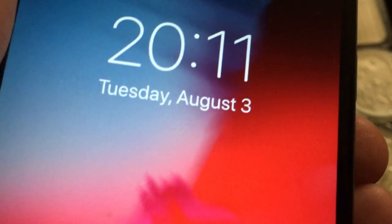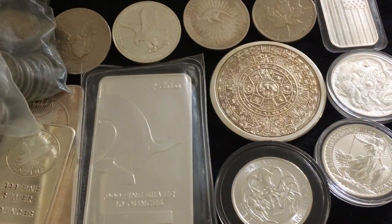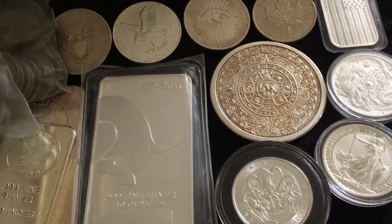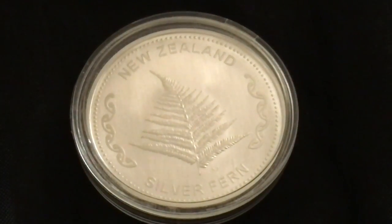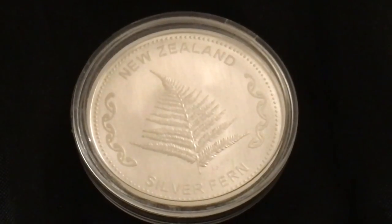Believe it or not, I'm actually filming this on August 3rd — filming some of these videos very far in advance. We're going to be taking a look at the Silver Fern today, the beautiful New Zealand Silver Fern. This was actually given to me as a gift, sent in from someone who goes by EPK, all the way in New Zealand. This isn't just a piece of silver from New Zealand — it was sent to me by someone who actually lives there. Shoutout and thank you to EPK. He sent me this back in 2018, maybe 2019.